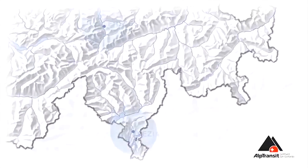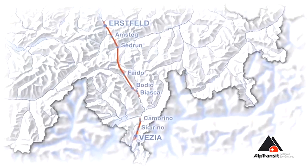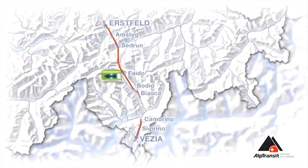The Gotthard base tunnel. Two tubes, each 57 kilometers in length. An enormous challenge for the four tunnel boring machines from Herrenknecht.